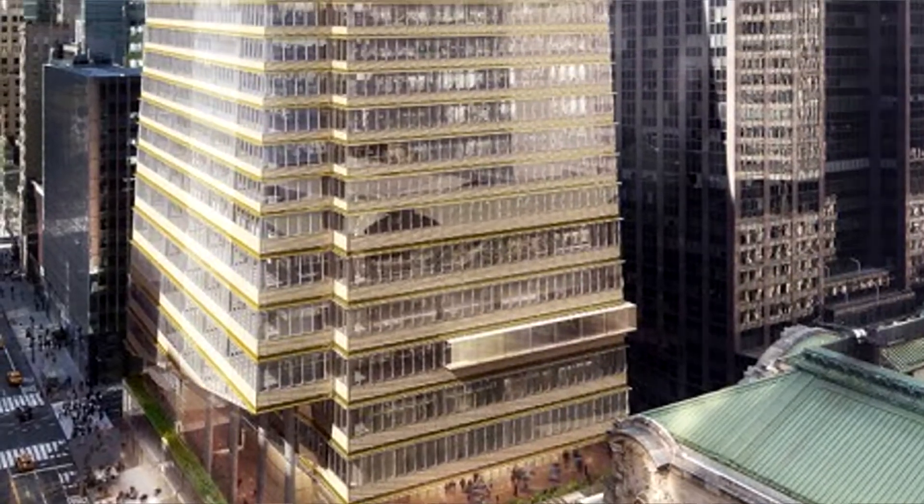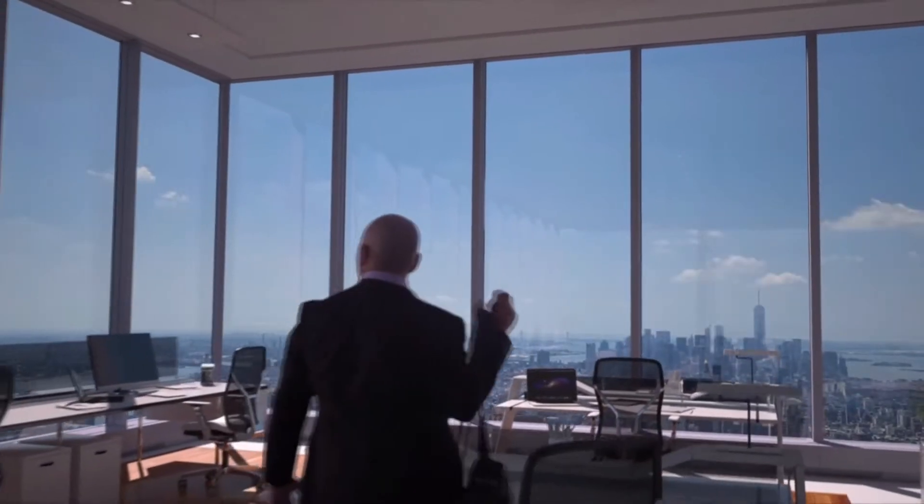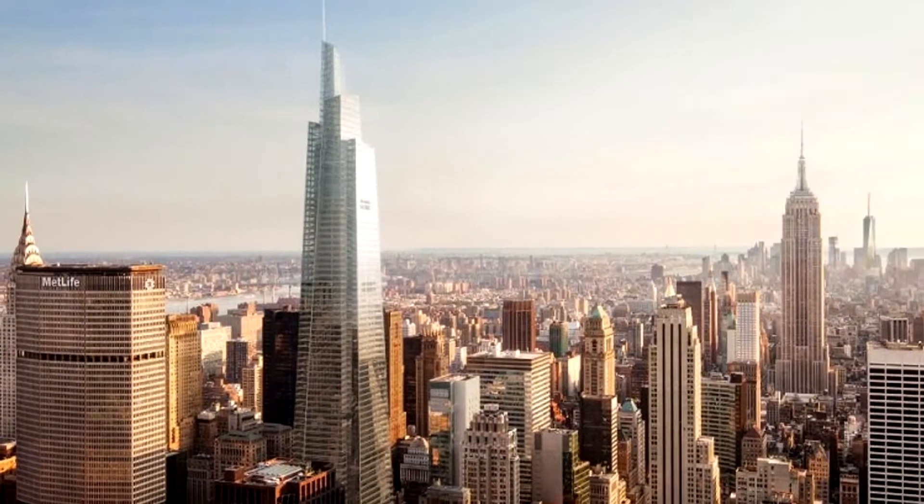Each one of these floors will have extremely high ceilings. I can't get totally accurate information, but it's either 58 or 73 floors throughout the whole 1,400-foot tall building — that's unprecedented. The top hundred feet or so are going to be comprised of a lot of architectural detail, and it has that normal New York charm, looking kind of like the Chrysler Building and the Empire State Building's roofs.